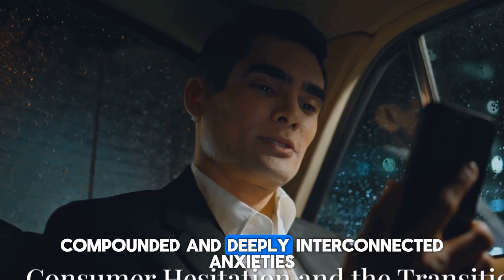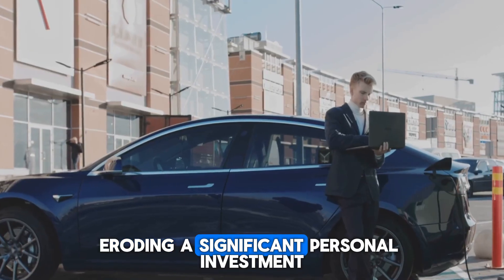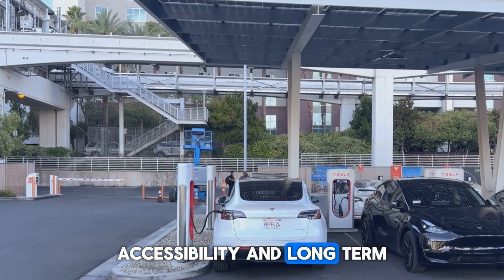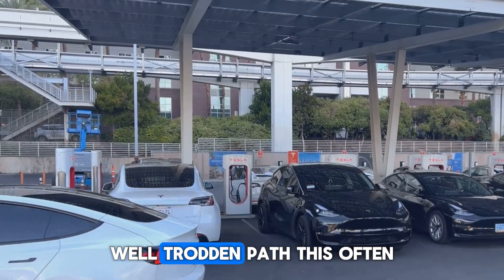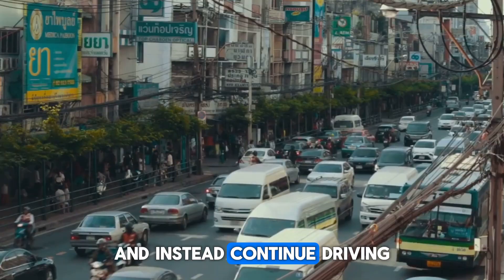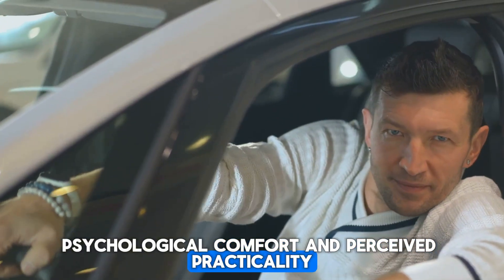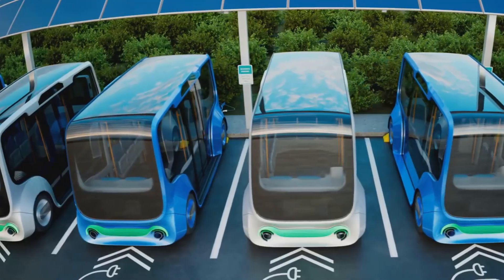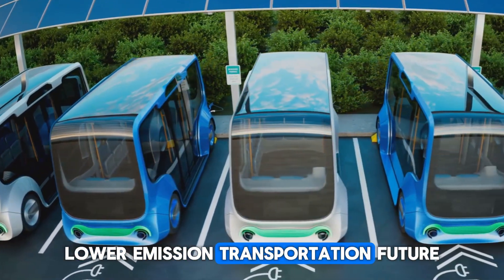When faced with these compounded and deeply interconnected anxieties — the tangible fear of rapid financial depreciation eroding a significant personal investment, coupled with persistent day-to-day infrastructural uncertainty surrounding charging accessibility and long-term maintenance viability — the average consumer may ultimately retreat to the familiar, well-trodden path. This often manifests in the decision to postpone an electric vehicle purchase and instead continue driving conventional gasoline vehicles, a choice that provides immediate psychological comfort and perceived practicality. This collective hesitation creates a formidable inertial force, critically slowing the essential and urgent transition to a more sustainable, lower-emission transportation future.